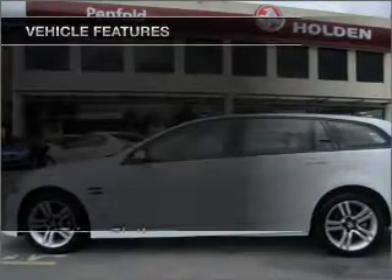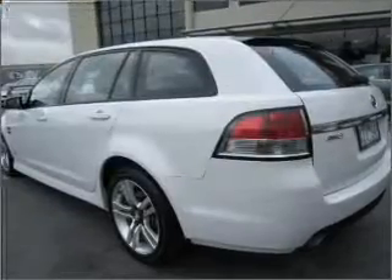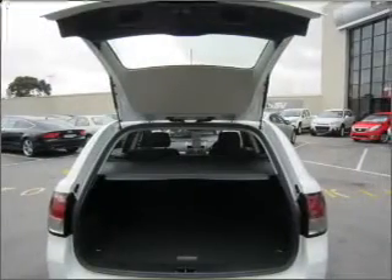Plus, enjoy these notable features that are included in this ride: cruise control, climate control, central locking, power windows, an alarm system, a CD player, and auxiliary input for your MP3 player.